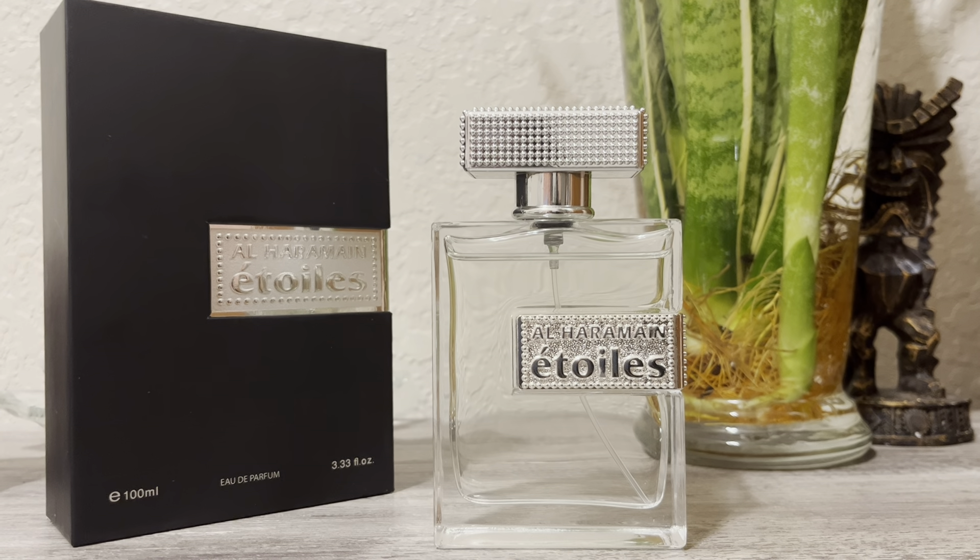Yeah, I would say it's a bit closer to Cool Water, but a hundred times fresher than Cool Water. It's not as marine-like as Cool Water — this is a lot brighter. My Cool Water is an older bottle and it's more potent, but Étoile Silver is still very nice.